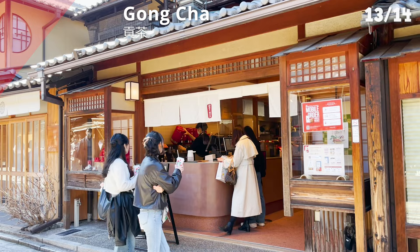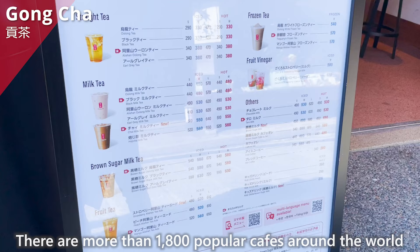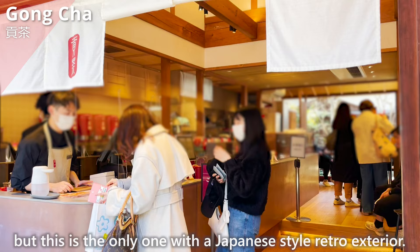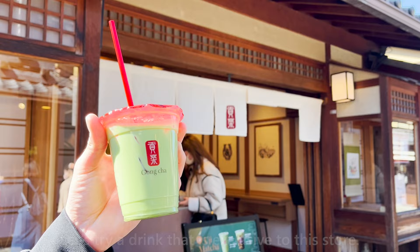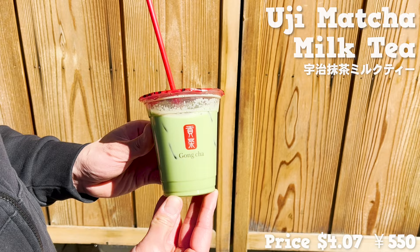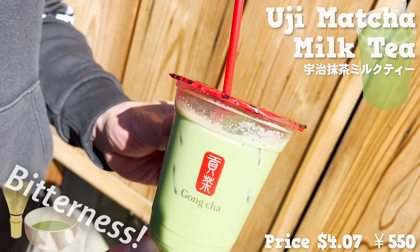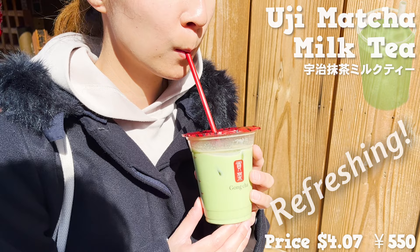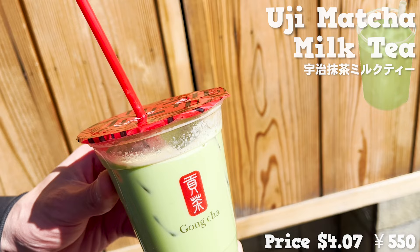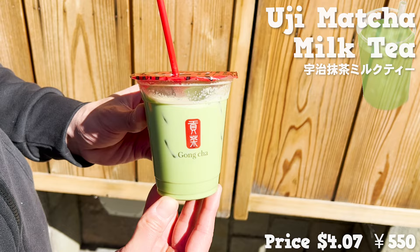Next, we introduce Goncha. There are more than 1,800 of these popular cafes around the world, but this is the only one with a Japanese-style retro exterior. We're trying a drink exclusive to this store — a combination of high-grade Uji matcha and milk. There's a bitterness from the matcha but it's also sweet from the milk, with a refreshing and sophisticated matcha flavor. A drink with Kuro Mitsu is also available only at this store, so be sure to try it.